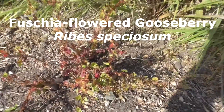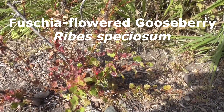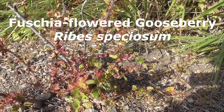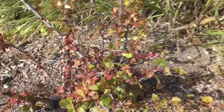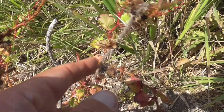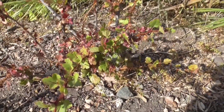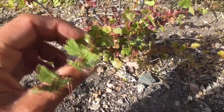But here it's called a Fuchsia Flowered Gooseberry, Ribes speciosum. And like gooseberries, they're really spiny or prickly, so you don't want to step on him. We have no gooseberries right now — look how spiny, look at those spines. Ouch.